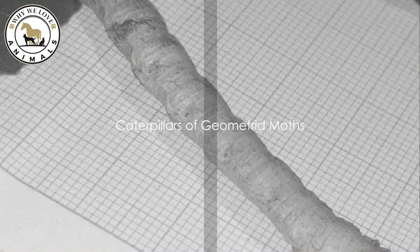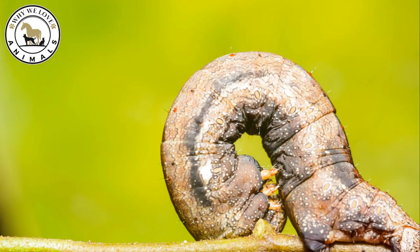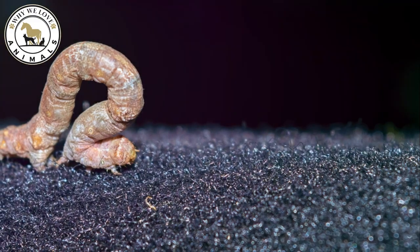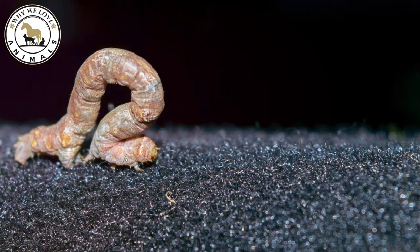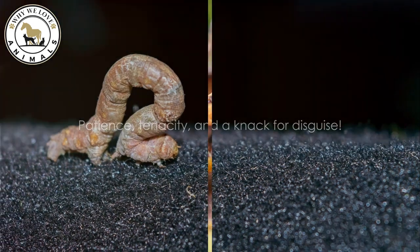Number 5 brings us the caterpillars of geometrid moths. Mastering the art of camouflage, these caterpillars resemble twigs, standing erect to enhance their disguise. They can stay completely motionless for long periods, eluding predators with their patience and tenacity — and a knack for disguise.